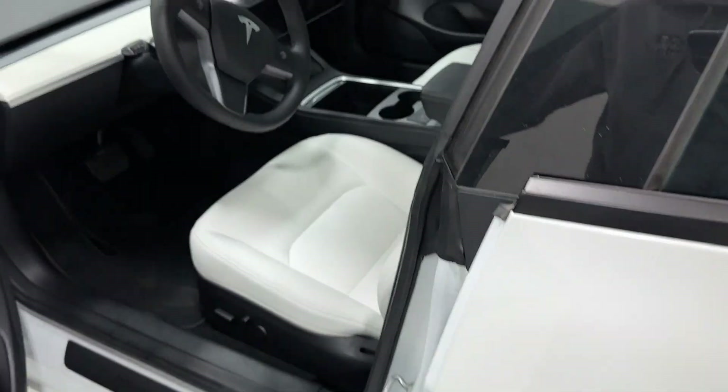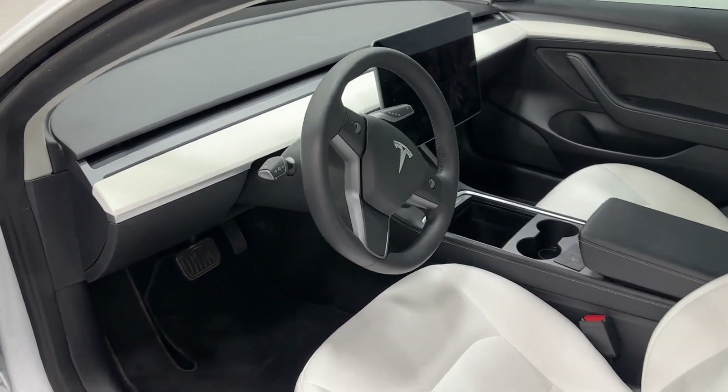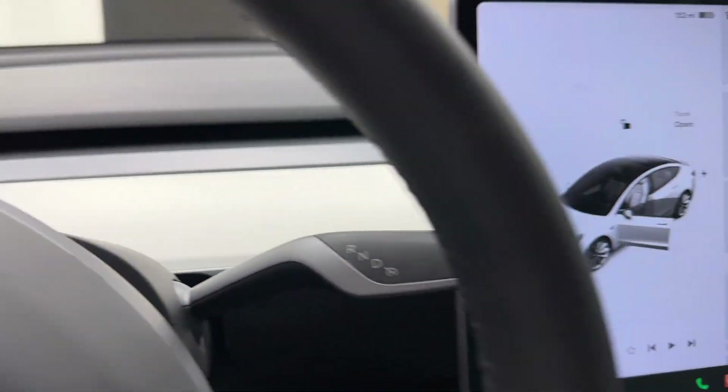So let's go ahead and take a look at the interior. Here you can see we have your classic black and white mixture — white seats on black leather accents, looking fantastic. Let's go ahead and close the car.